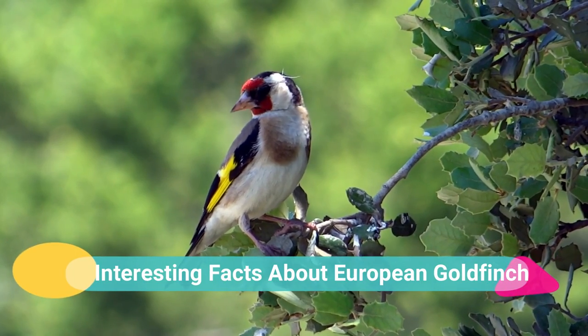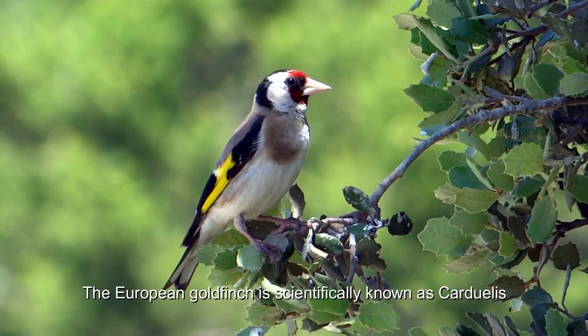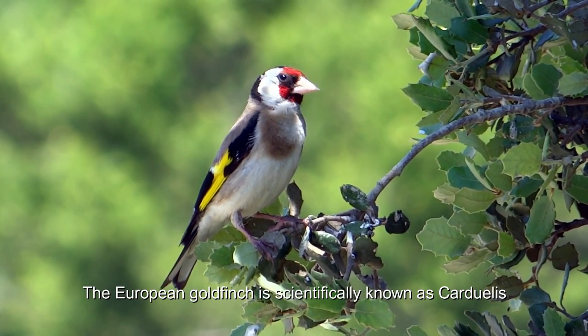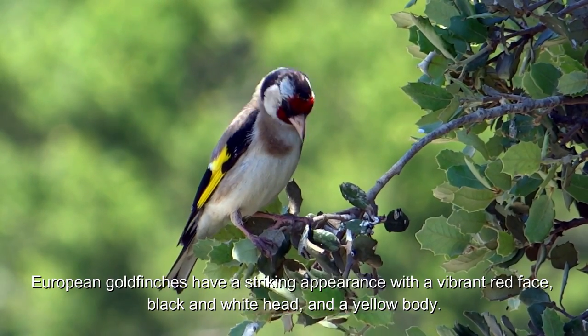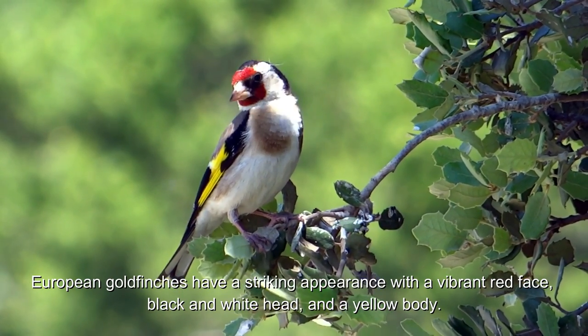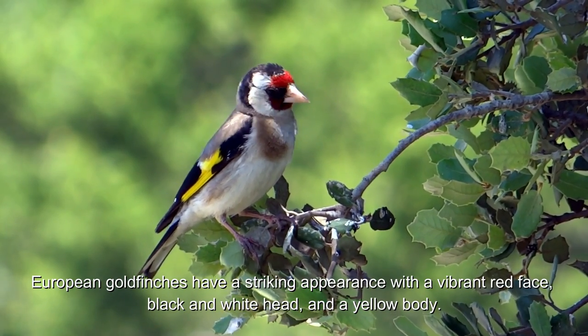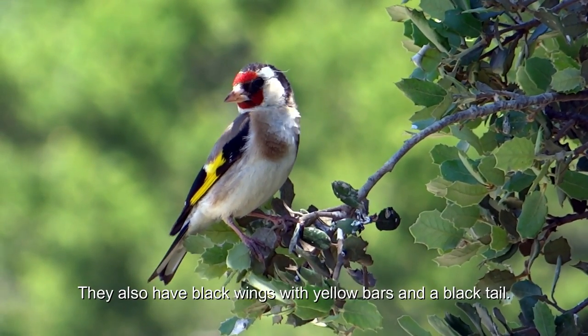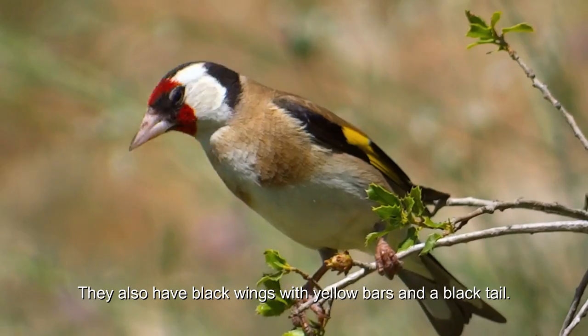Interesting Facts About European Goldfinch. The European goldfinch is scientifically known as Carduelis carduelis. European goldfinches have a striking appearance with a vibrant red face, black and white head, and a yellow body. They also have black wings with yellow bars and a black tail.